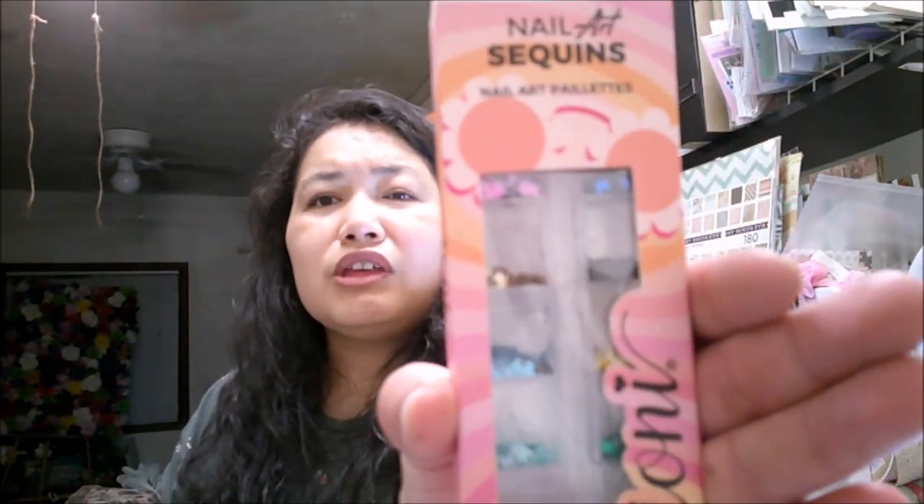One other thing — I previously got the new Ioni sticker nails, and now they also have sequins you can put on your nails. These are all different colors of butterflies, and they also had hearts. They've got pink, blue, gold, black, a light blue, a different gold shimmer, green, silver, pretty light blue, and pink. Those are super cute, and I'm really excited to try them.